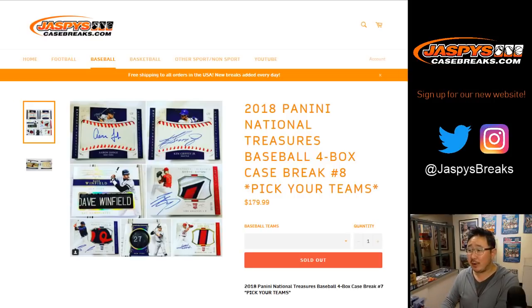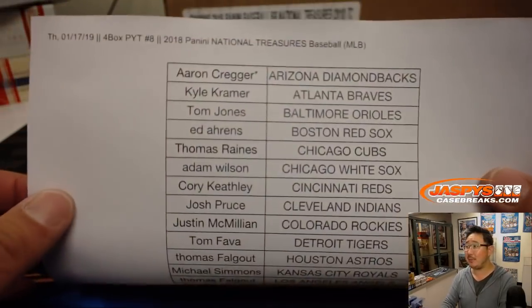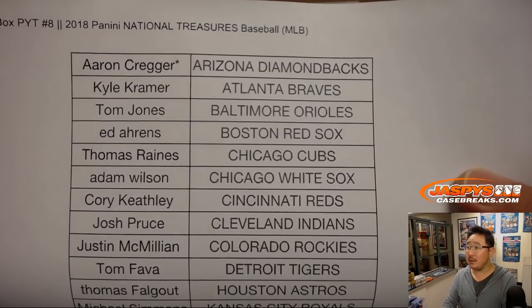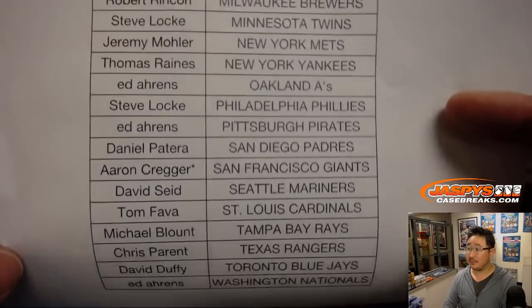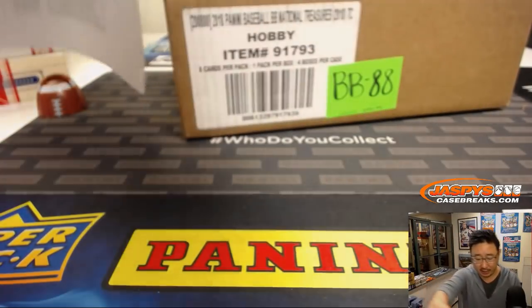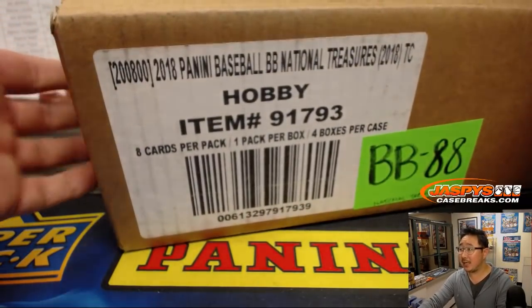Hi everyone, Joe for Jaspi's CaseBreaks.com, coming at you on a Thursday with 2018 National Treasures Baseball. It's back. Pick your team — number 8 goes to Aaron, who I think had double last spot mojo. He got the Diamondbacks and he got the Giants. Big thanks to everyone else who got spots in this break, thank you very much. Full case right here, four boxes, ladies and gentlemen.